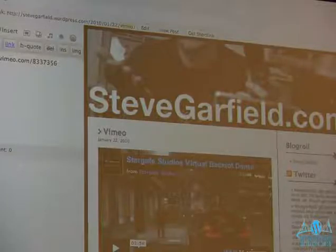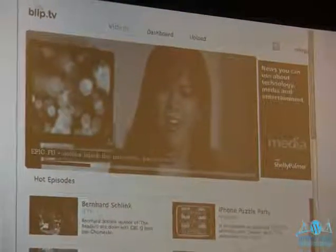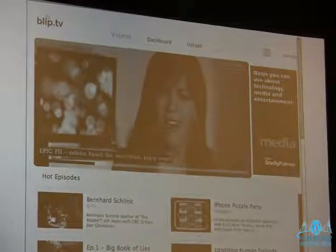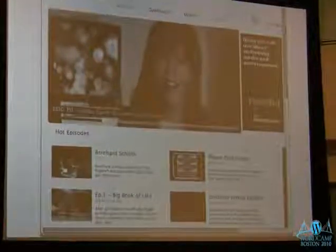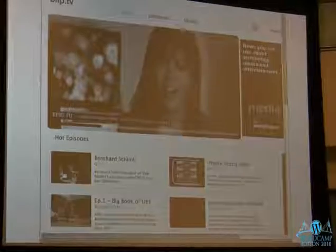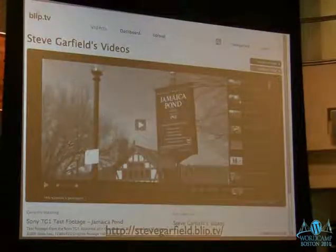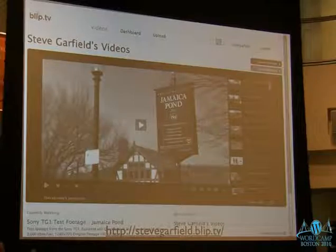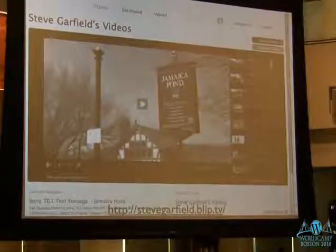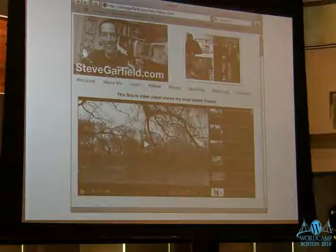Blip.tv is the site I use most. You take the URL, paste it into your blog post, and the video appears. Better yet, with Blip.tv you don't even have to do that step: you upload your video to Blip and set it to automatically post to your blog whenever you upload. So it saves you from copying and pasting every time. People who don't even want to blog can just point people to their Blip page, which has a player with their most recent video and a playlist of all videos.